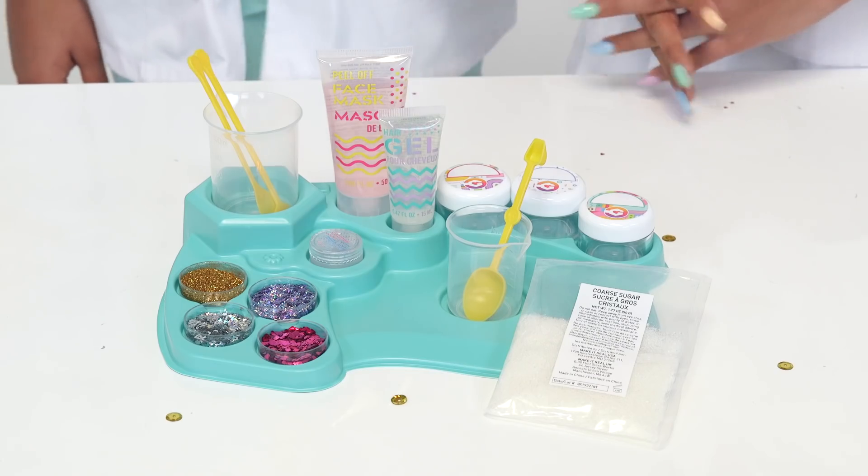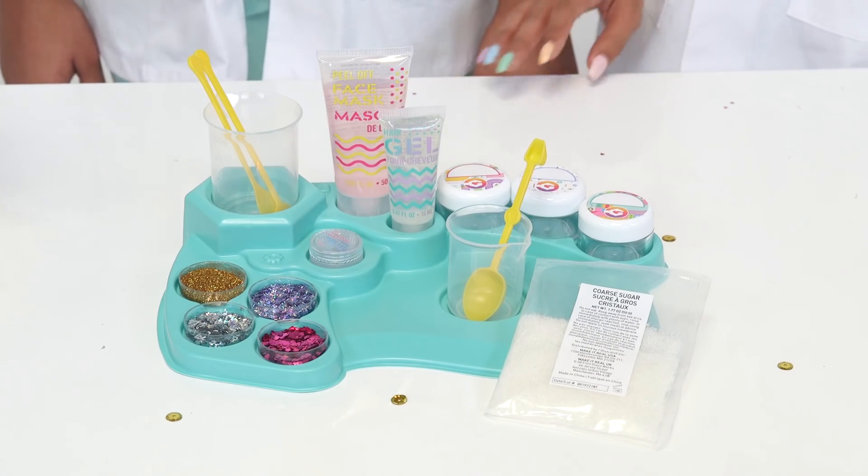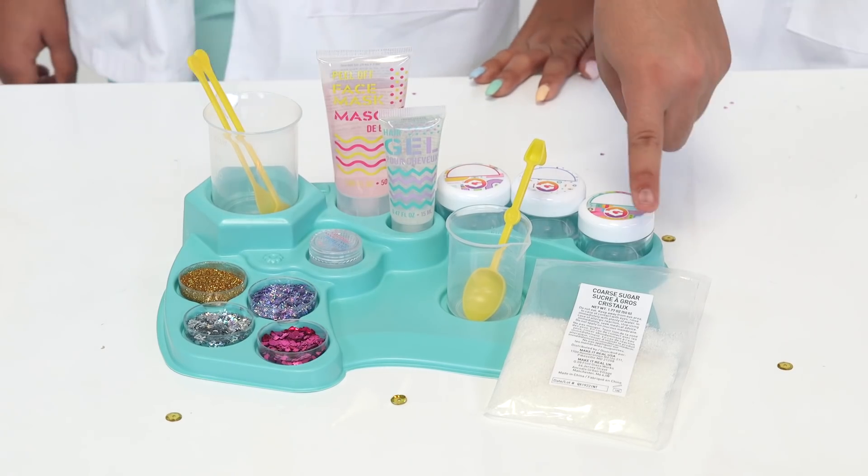The DIY Glitter Beauty Lab is officially ready. It's got a peel-off face mask, glitter hair gel, DIY face smudge, and a sugar face scrub.